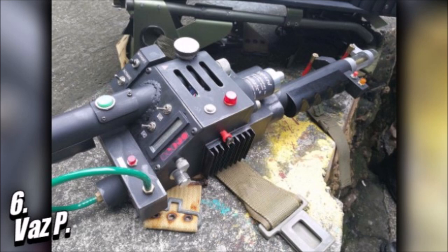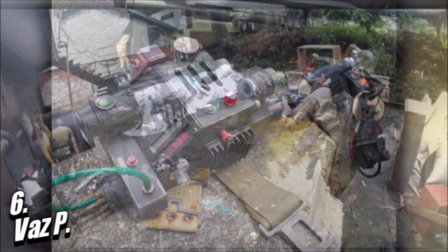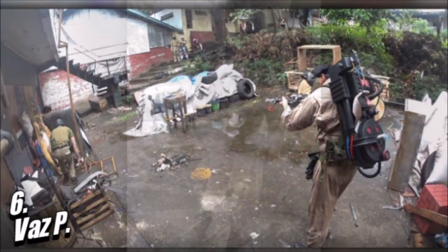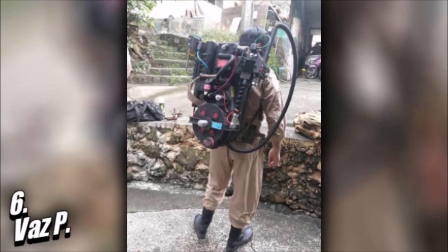This kit consists of ectogoggles made from welder's goggles with polycarb lenses molded to look like ANPVS5Ss, a CWU 27P flight suit in tan with no-go sleeve patch and Venkman's Velcro name patch, a pair of black NDT chemical resistant rubber gloves, an M1936 pistol belt in khaki, black jungle combat boots, and the proton pack — an Alice rucksack frame without the rucksack.